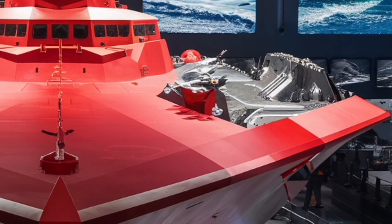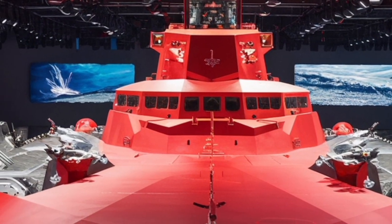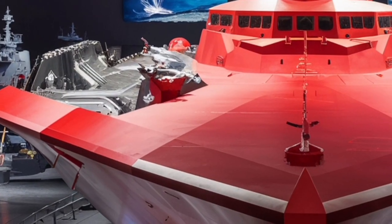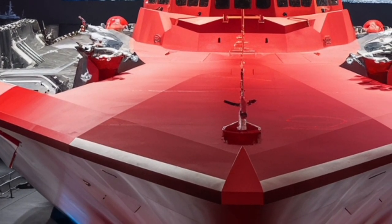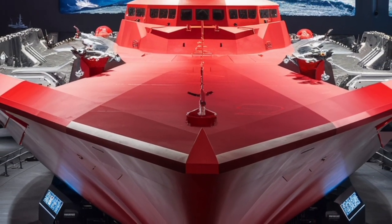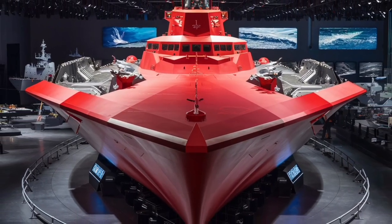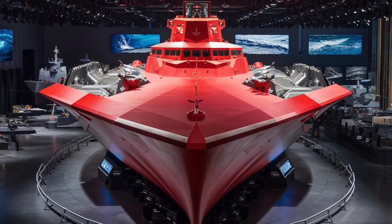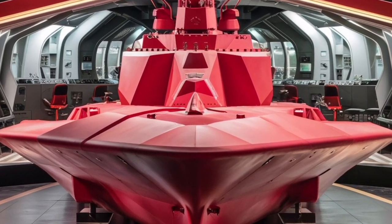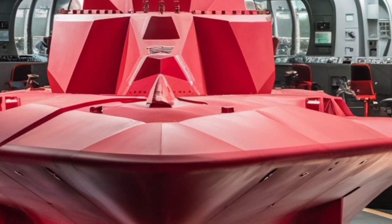It's a trade-off: stealth and futuristic design versus traditional seakeeping stability. Yet this bold departure from convention shows the Navy's willingness to experiment and innovate. When the Zumwalt class was first envisioned, more than 30 ships were planned. Due to escalating costs and shifting priorities, that number was cut to just three: the USS Zumwalt, USS Michael Monsoor, and USS Lyndon B. Johnson. Because of their small numbers, they've become experimental test beds as much as operational warships — a platform for testing new concepts, weapons, and tactics that could shape the Navy of the future.